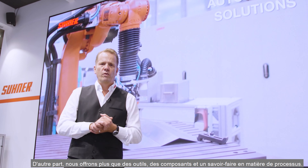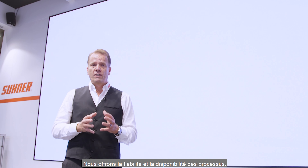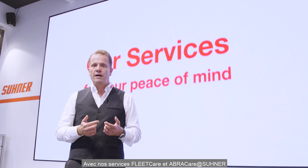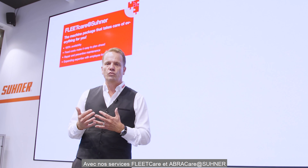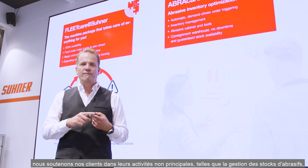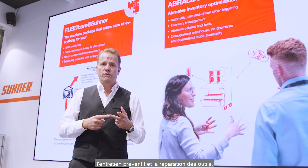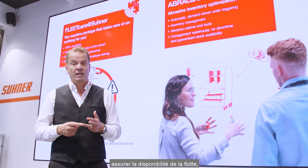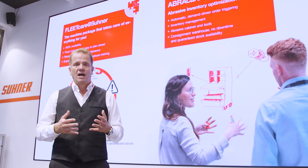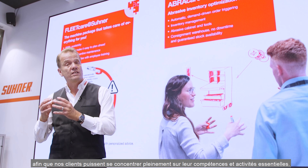We offer more than tools, components and process know-how — we offer process reliability and availability. With our services FleetCare and AbraCare, at Sooner we support our customers in their non-core activities such as inventory management of abrasives, preventive maintenance and repairs of tools, security, fleet availability, parts of the logistics process, and staff training, allowing our customers to fully focus on their core competences and activities.